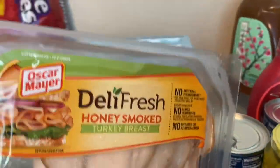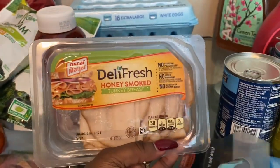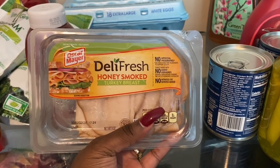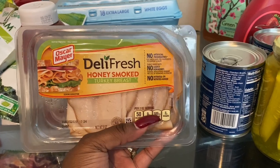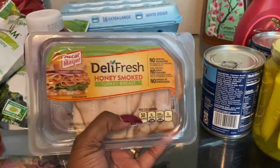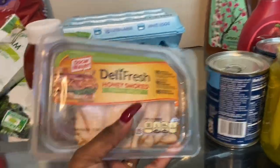I keep trying different turkey deli meats. I'm going to try this new one — hopefully it tastes good, because some brands I buy just don't make a good homemade turkey sandwich. I have a pack in my fridge already but I think this one will be better. I don't want that deli cup type turkey.